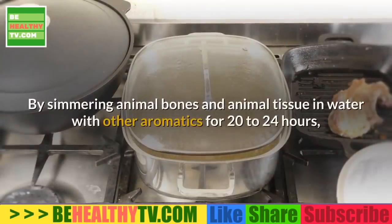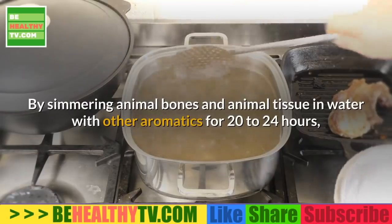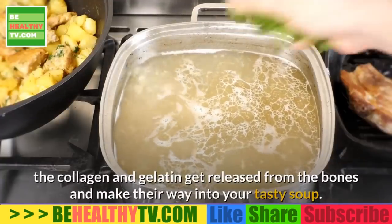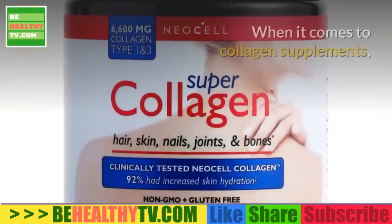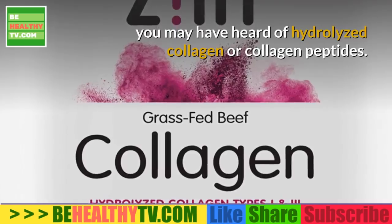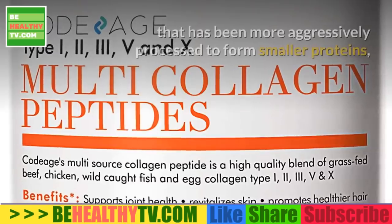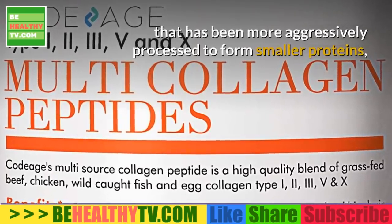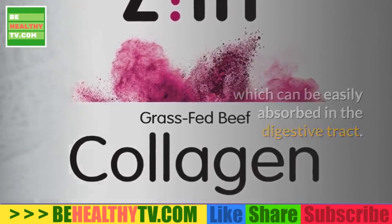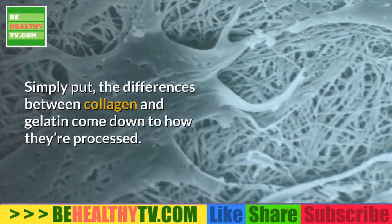By simmering animal bones and tissue in water with aromatics for 20 to 24 hours, the collagen and gelatin get released and make their way into your soup. Collagen supplements — hydrolyzed collagen or collagen peptides — are simply hydrolyzed gelatin that has been more aggressively processed to form smaller proteins, which can be easily absorbed in the digestive tract. The differences between collagen and gelatin come down to how they're processed.